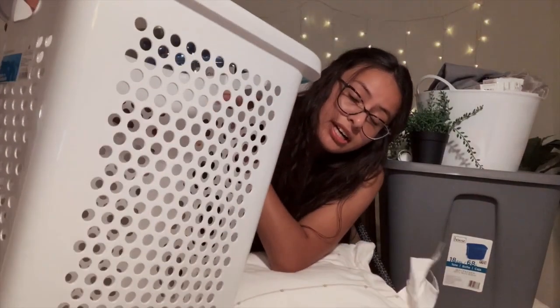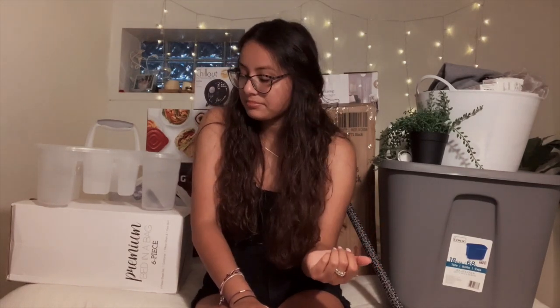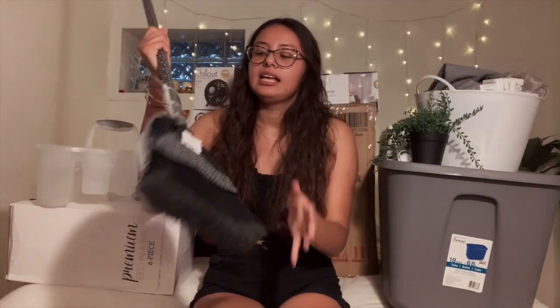I'm gonna show you guys the hamper. I got this from Target for 15 bucks. I wanted a hamper with wheels on it because I do not have a laundry machine on my floor — there's one on the floor below me — so I don't want to have to carry a hamper around.